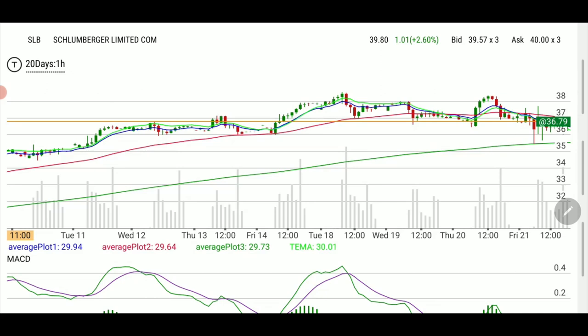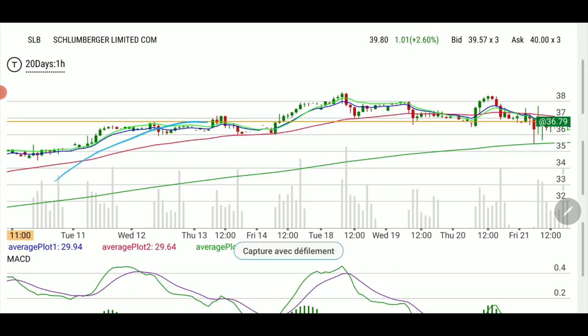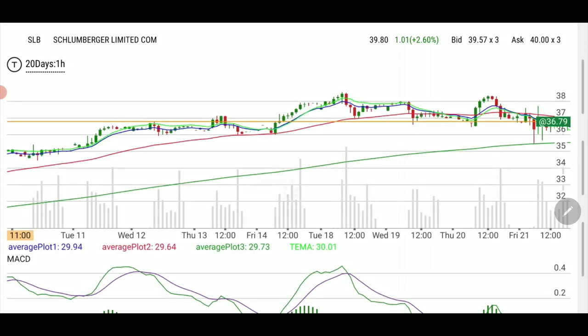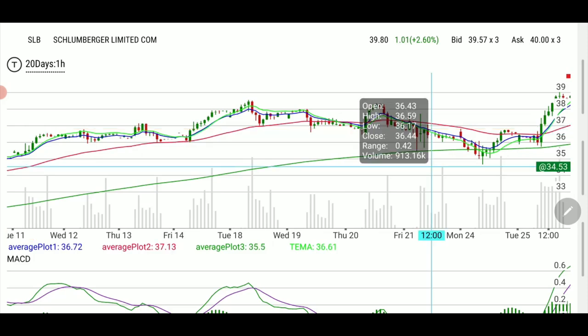This is SLB. SLB is part of the energy sector, which is currently on fire. Looking at the one-hour chart from last week — last week was great — however it looked like a possible head and shoulders: this being the left shoulder, this could be the head, and it could have gone to a right shoulder after that. But I was interested in the fact that we could have gone a little higher, because the energy sector is on fire.